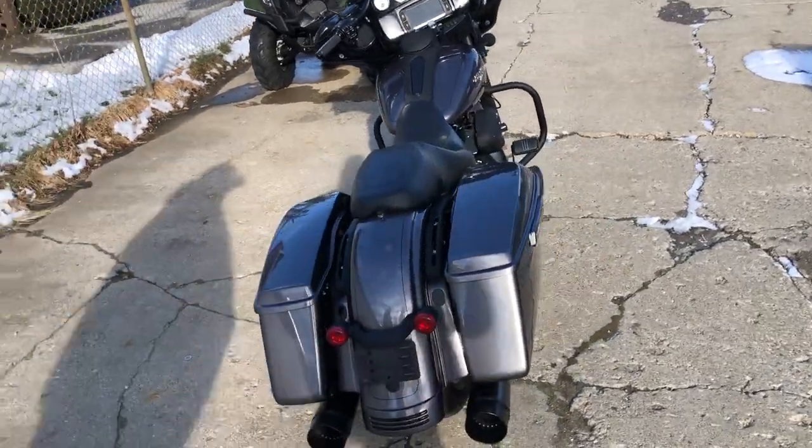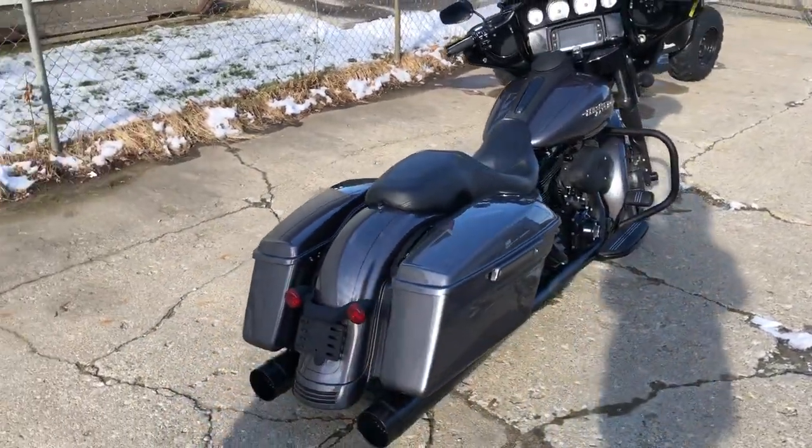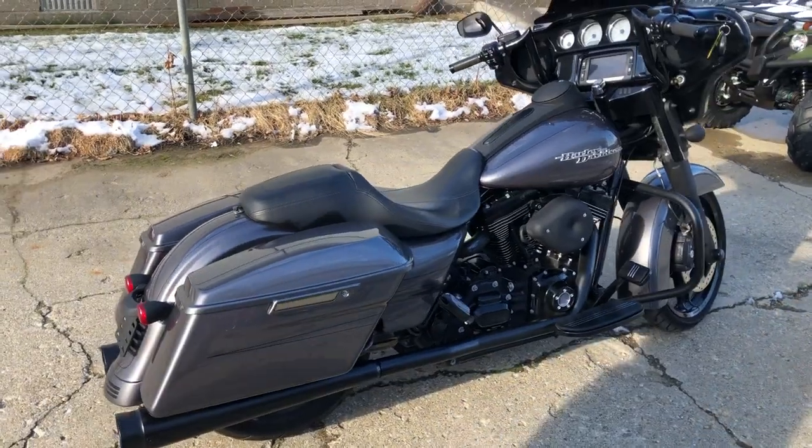Street Glide Special — it's going to turn heads everywhere you go. Give us a call, 810-648-9500.